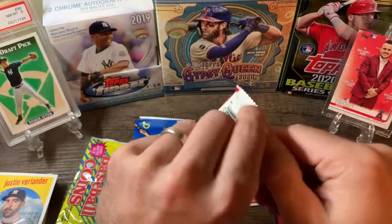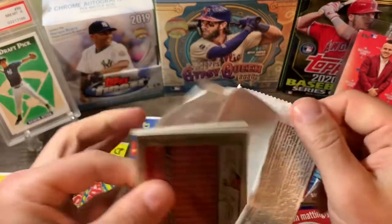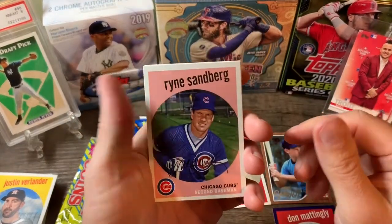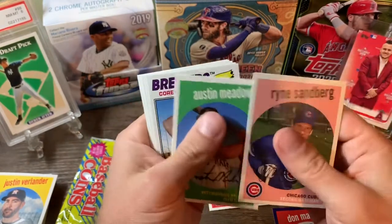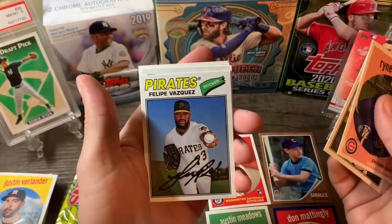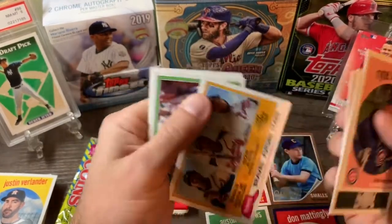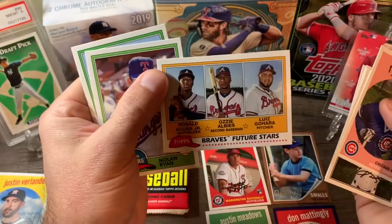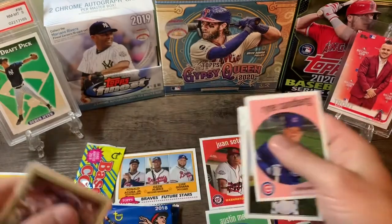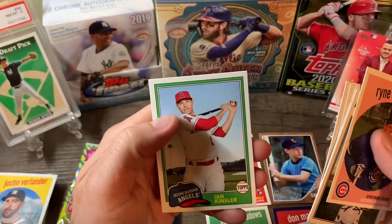Three more packs. Not bad, couple good cards. I like these old blasters, I have to buy some more of these. Sandberg, Austin Meadows — that's a nice rookie card. Cory Nebel, Felipe Vasquez, Chris Archer. Oh there we go — that's a nice card, that's sharp. Acuna, Albies — that's a nice card. Nolan Ryan and Ian Kinsley.